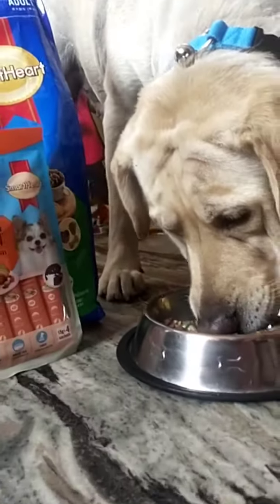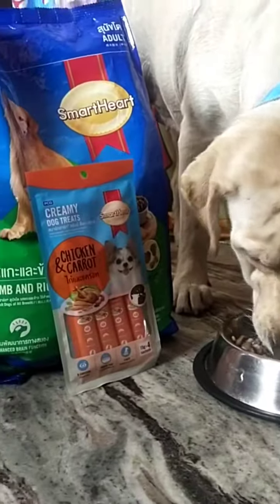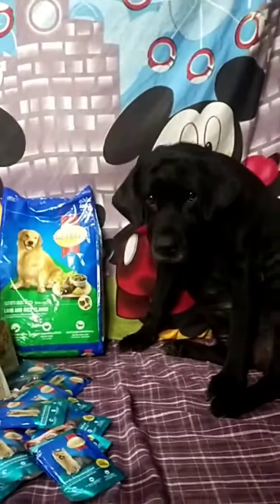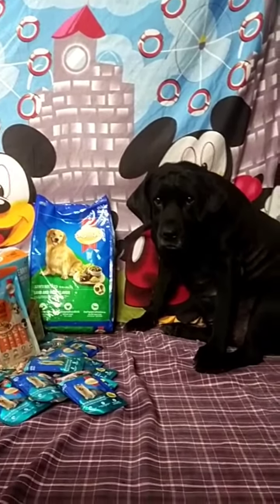Smarthurt dog food is formulated to meet adult dog's requirements using the best quality ingredients and supplemented with fish oil rich in DHA and omega-3 fatty acids and lecithin to help enhance brain and nervous system function and promote heart health.